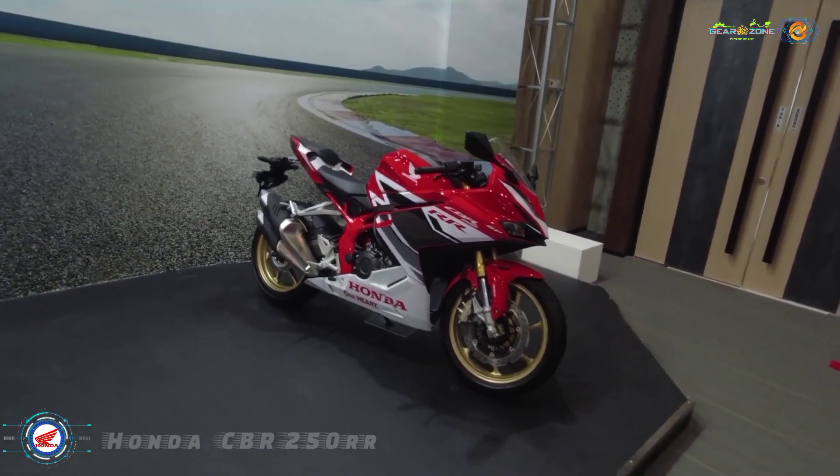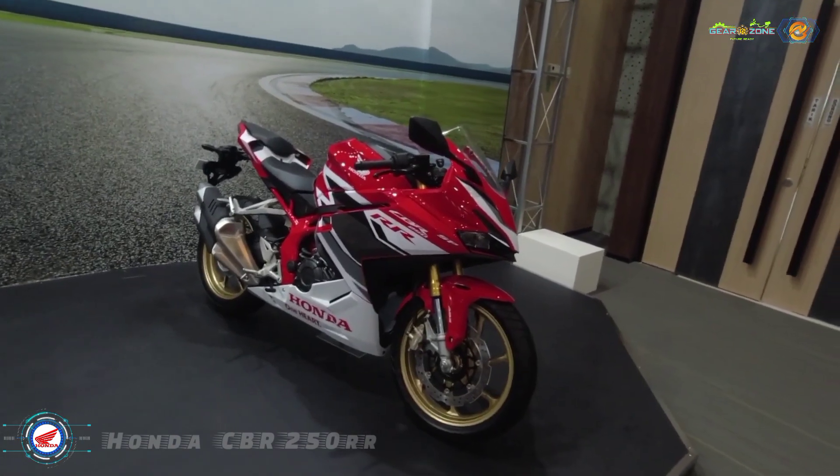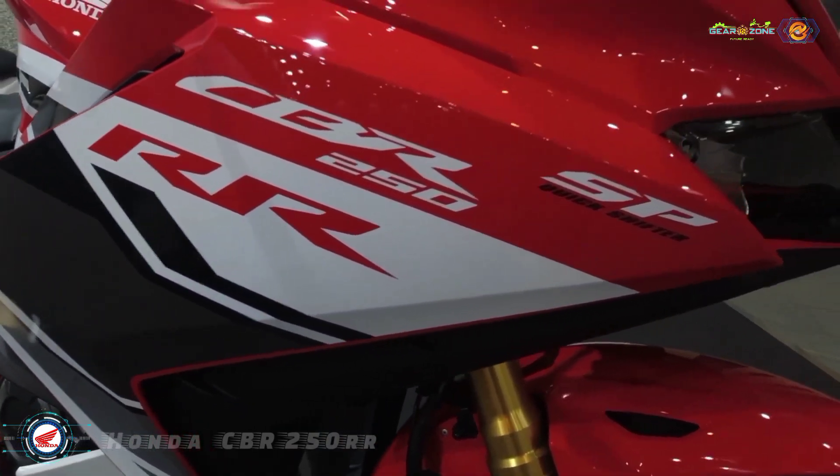There's also the SP variant that makes an even higher output of 42 bhp at 13,000 rpm and 25 Nm of peak torque at 11,000 rpm.